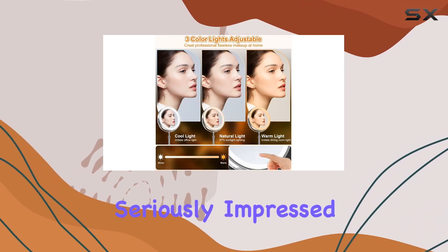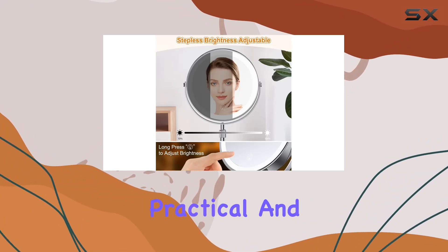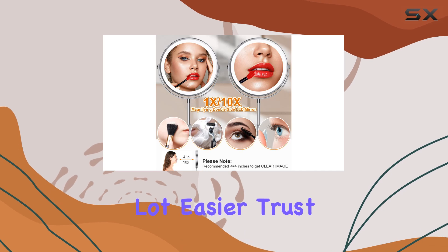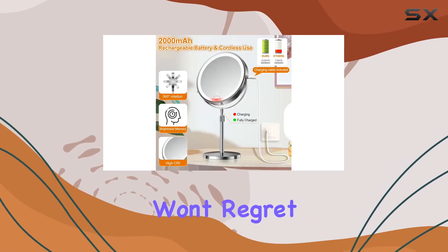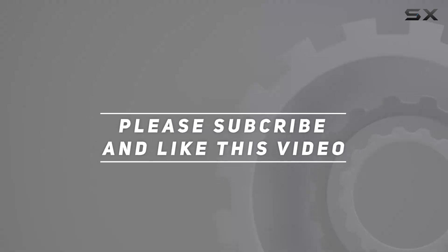Overall, I'm seriously impressed with the Miyoko height-adjustable LED makeup mirror. It's versatile, practical, and makes getting ready in the morning a whole lot easier. Trust me, this is one investment you won't regret. Check out the video description for the updated price, and thank you for watching.